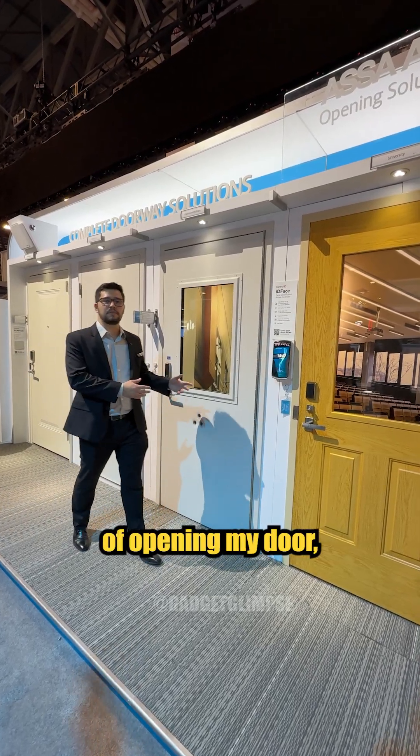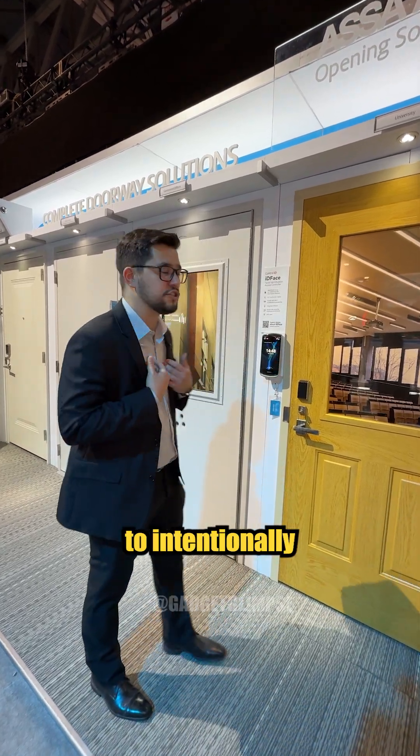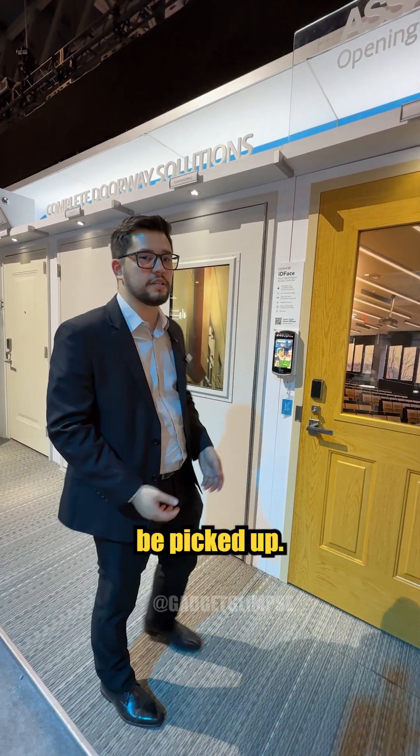If I don't have the intention of opening my door, IDFACE MAX will not open it. I need to intentionally look at my device for it to pick up my face, and then the door will open.